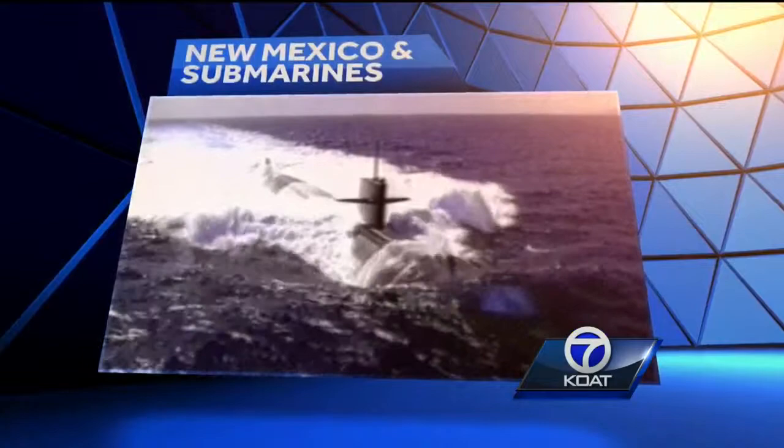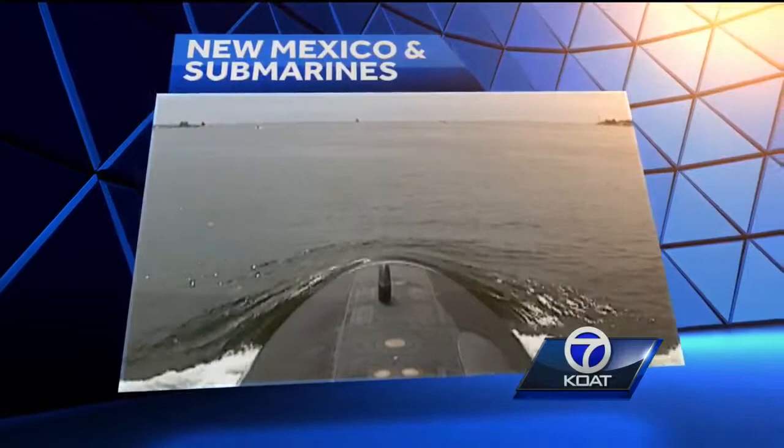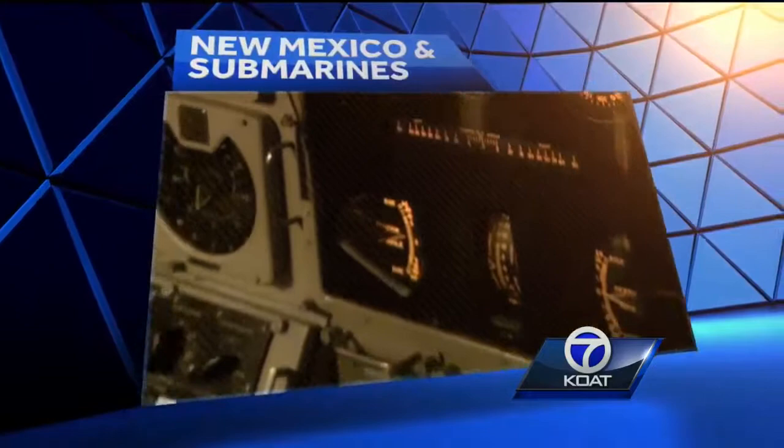And it's not just our bases — nuclear submarines are also an essential part of our nation's defense. And even though we're nowhere near water, New Mexico is still represented. At 10, we show you how many submarines have been named after the Land of Enchantment and how important these vessels are in protecting our country.